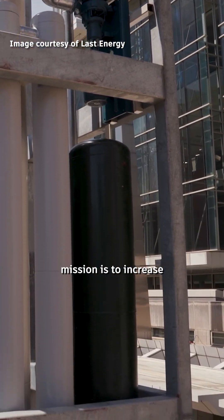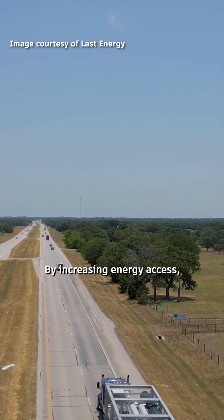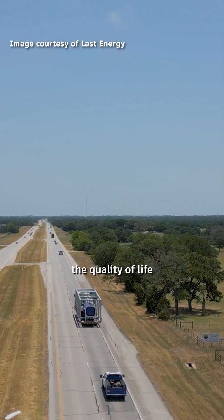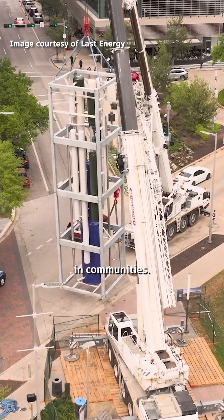Last Energy's core mission is to increase energy access globally. By increasing energy access, you are able to improve the quality of life for individuals and you're able to power innovation in communities.